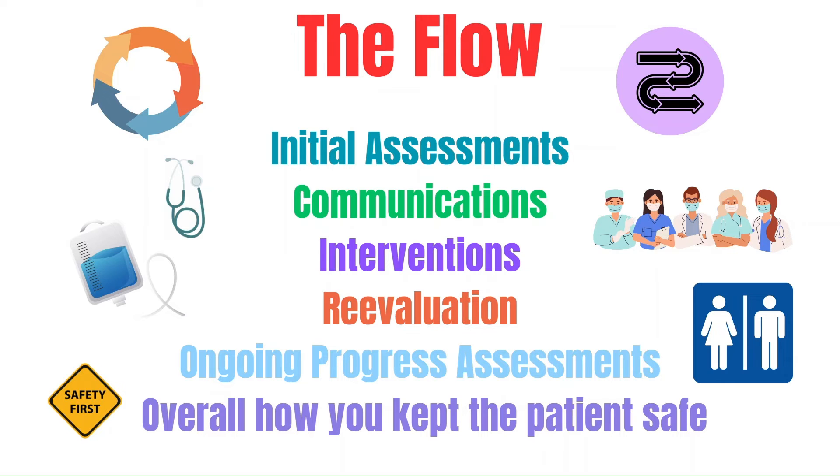And if there was a delay, your documentation would back you up as to why. You'll reevaluate after interventions to ensure they're working, and if not, communicate to the team. You're going to regularly assess your patients to make sure they're not getting worse without anybody noticing. With your hourly rounds, you'll address safety issues, urination, bowel function, comfort, education, and so forth — keeping your patients safe and their best interests in mind.